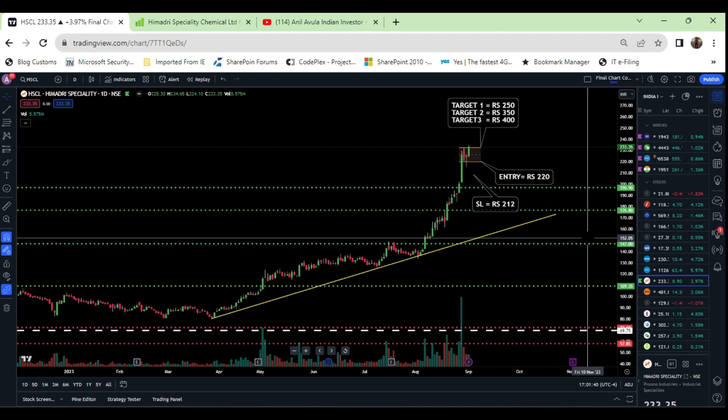Please make sure you watch this video completely so that by the end of this video, you have a clear understanding on this company and this stock — where exactly you need to enter, how long you need to travel, and where you need to keep the stop loss with proper valid technical logics.